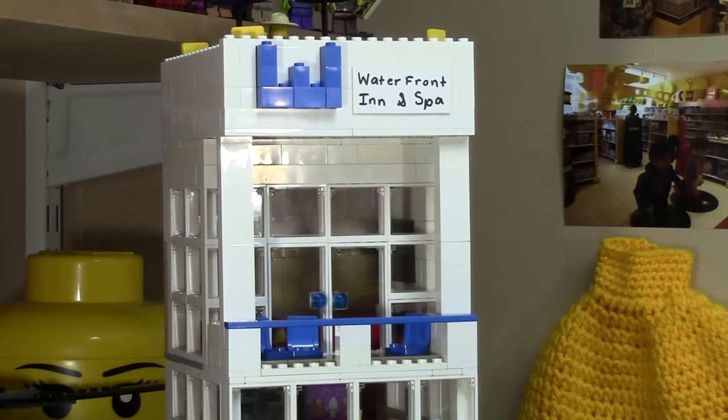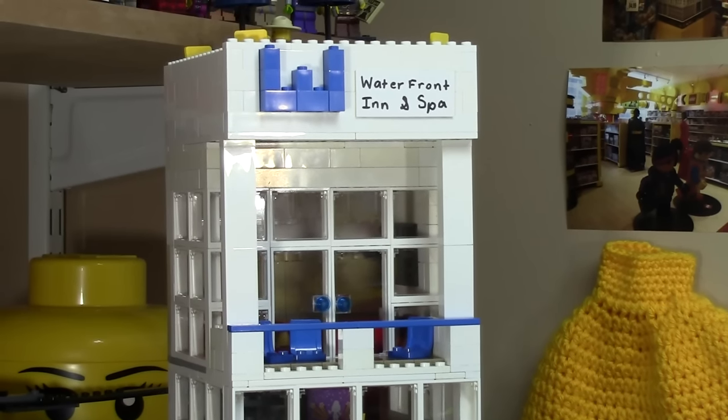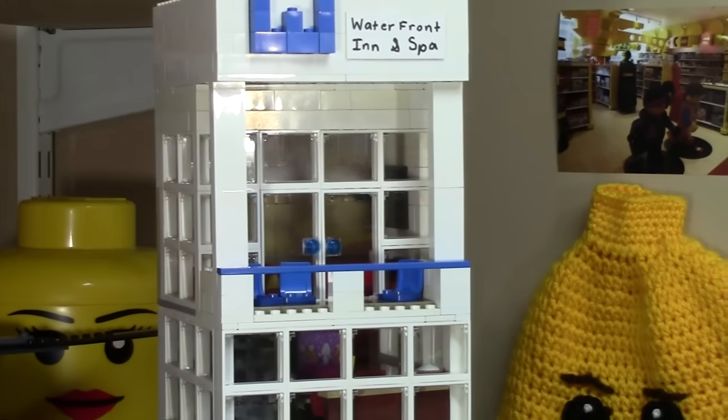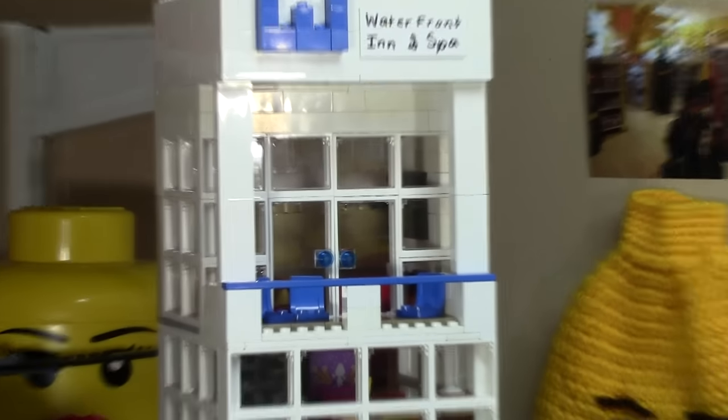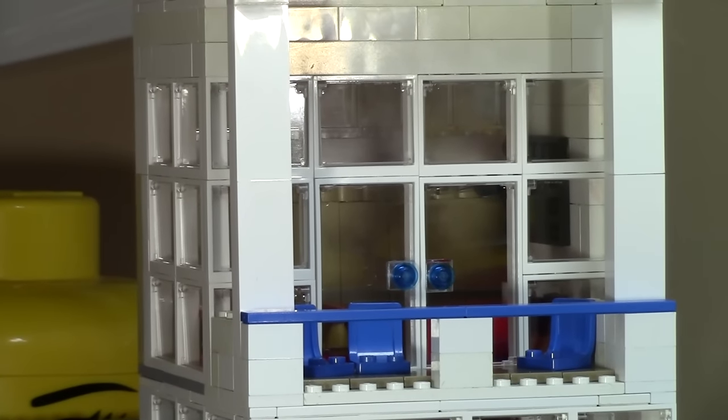I changed the very top floor of the Waterfront Inn and Spa. As you can see, I made the W a lot smaller, and I just think it looks better now. The temporary sign is still there, so if you're new to my channel and new to this video, that's not the final sign — I put that there to make it look like what I wanted it to look like. Here's the penthouse floor — as you can see there's a little balcony and there's some doors there, and there's actually a bedroom up there.